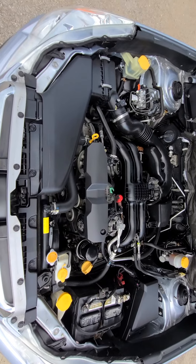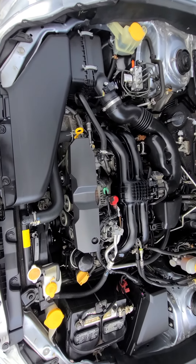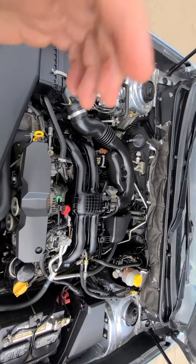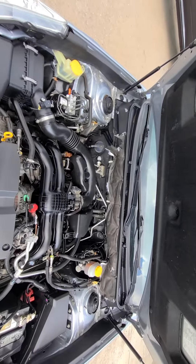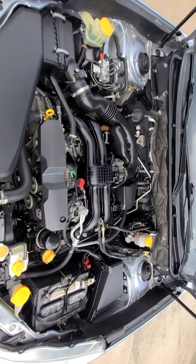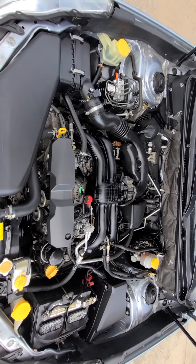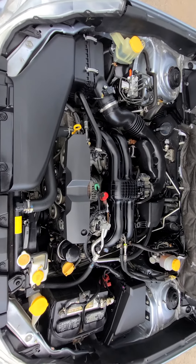Everything inside the engine bay is factory original — there is no front-end or engine bay damage history. This is basic car buying 101: when you see the original stickers still on the hood, that means nothing under the hood has been replaced. Obviously there are no leaks or anything like that either.